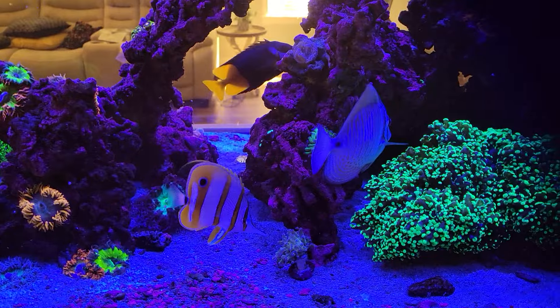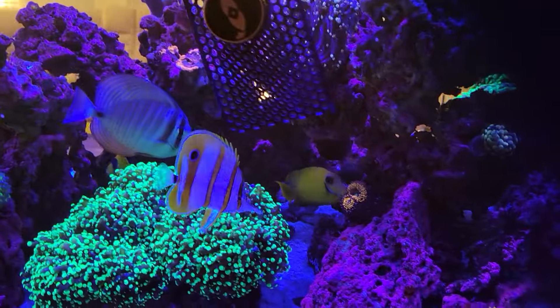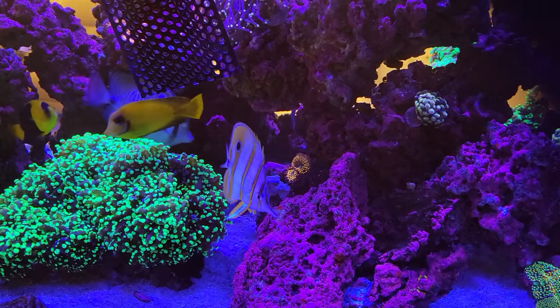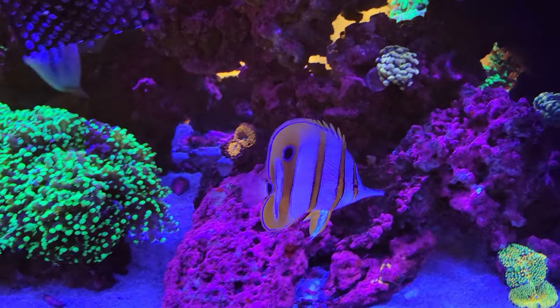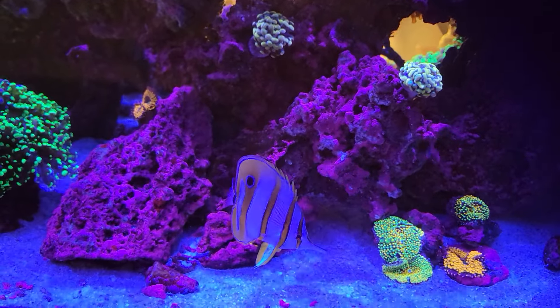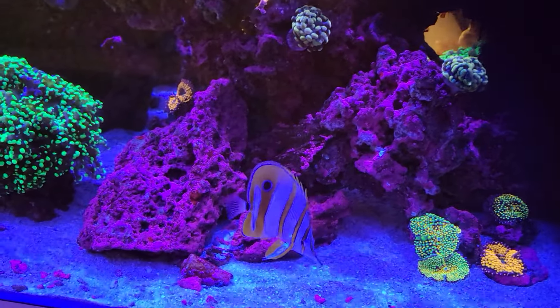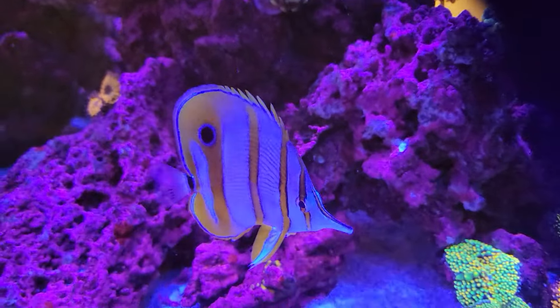He was one of the bigger fish at the store, looked healthy, and was eating at the store when I got him several weeks ago. Super happy. It was always kind of a bucket list fish — very hard to keep, or mainly just hard to get to eat. Not really hard to keep once you get them eating; I think they're fairly straightforward. So yeah, he's happy, swimming around. Cool fish.